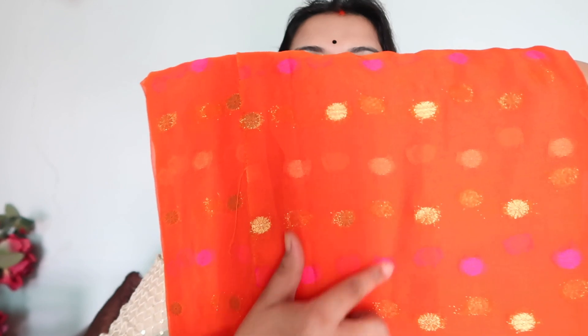The next saree I am showing you — look, there are many weddings and functions in summers and you don't want to wear a heavy saree. So in this case you can try this chiffon saree. It is very affordable and one of my best purchases from Amazon. It is pure, good chiffon — very light-weighted. If you can see it, there are little bootis in different colors like golden, pink, and other colors.